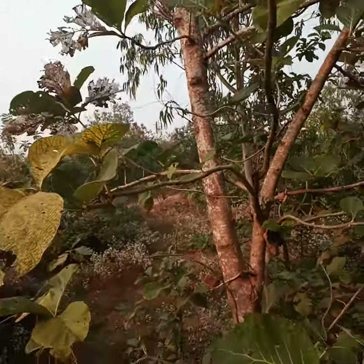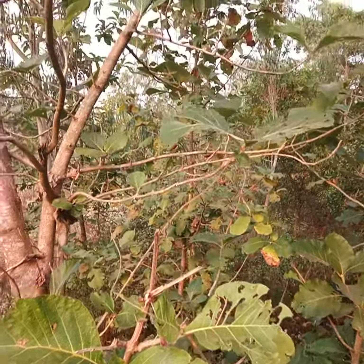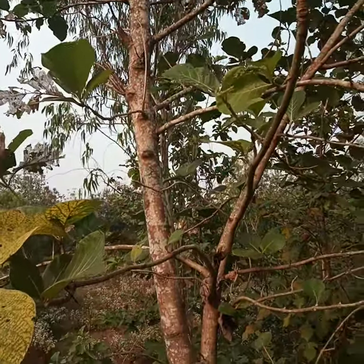Hi everyone, I'm in Odisha today and I'll share with you this close view of this beautiful plant, the famous Shorea robusta. It's the Sal tree, Sal plant.